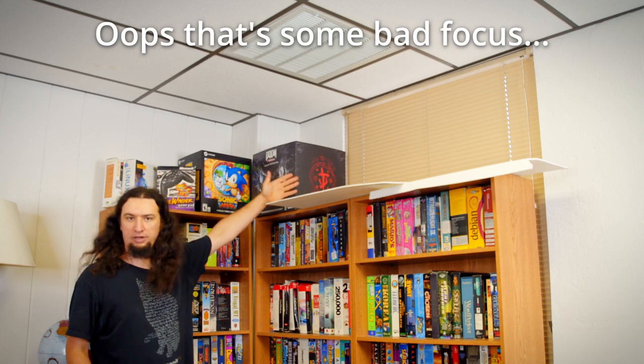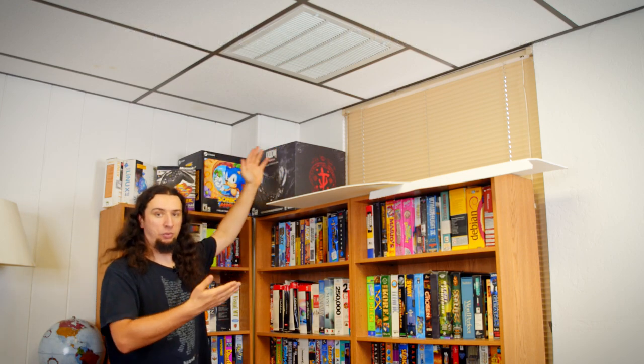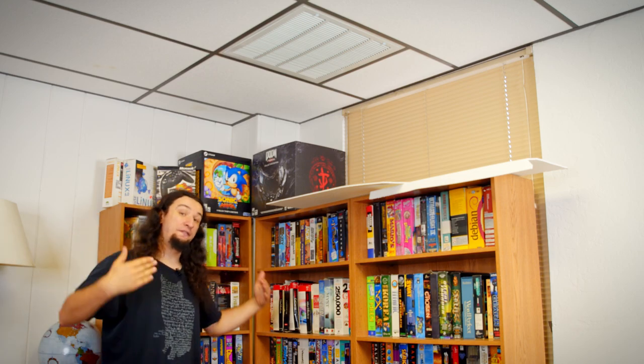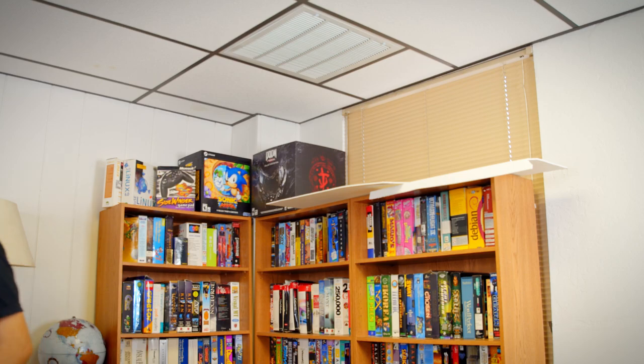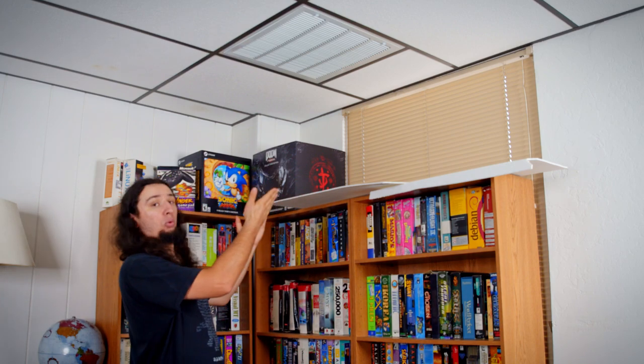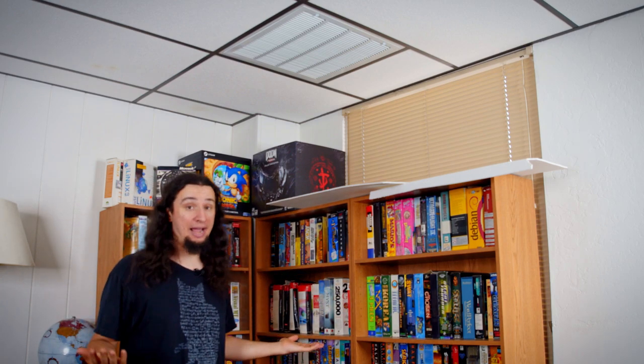First off, the window. Some of you mentioned that I shouldn't block the window because it's nice to have natural lighting. And if I wasn't doing filming, I would agree that would be great. But I need to be able to control the lighting. Matter of fact, I should actually turn these lights off because they will influence the white balance of the image. This should now look more accurate. I really need to control the lighting of the room - having random daylight coming in of varying intensity and color with clouds, and today's smog, and just pure brightness really makes it hard to account for.